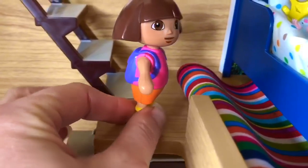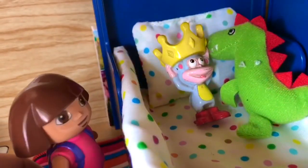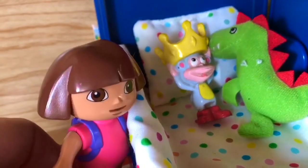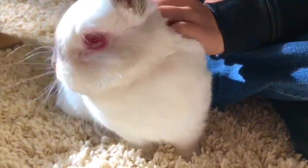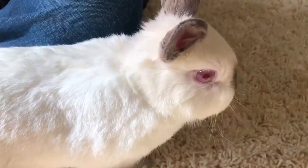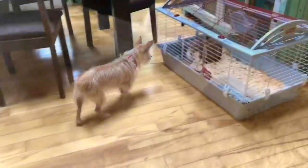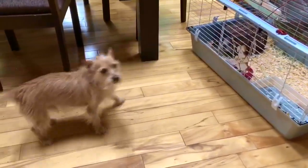Sometimes the idea of a pet is very exciting, but the reality is they are a lot of work. Our family was considering getting a rabbit — we looked after someone's rabbit for the weekend and he was very cute and friendly. Puppy wasn't sure what to think of the new rabbit. Sometimes a new pet can be stressful on the pets we already have.